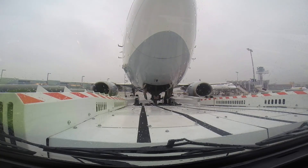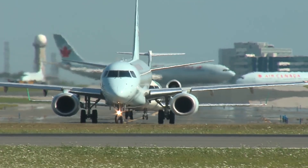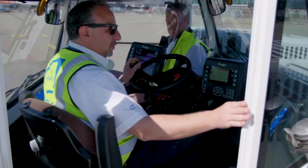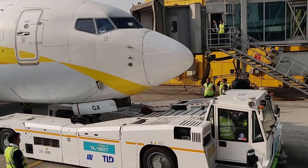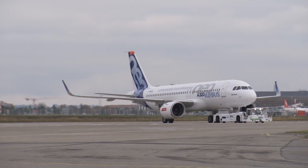The usage of TaxiBots will significantly bring down the consumption of fuel by as much as 85% during taxiing of an aircraft. TaxiBots will also help in decongesting boarding gates and the apron area by providing efficient pushbacks. At least some companies are working toward lowering carbon emissions.